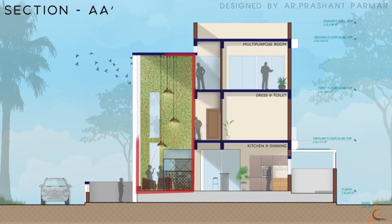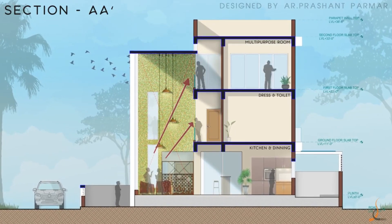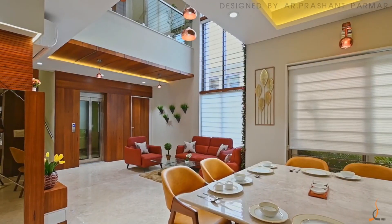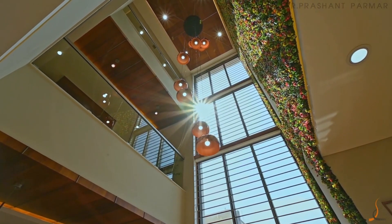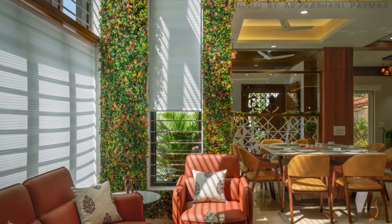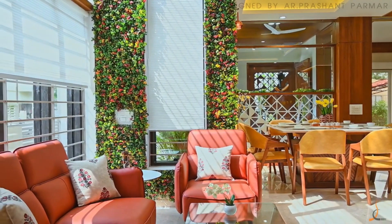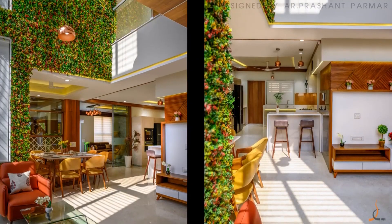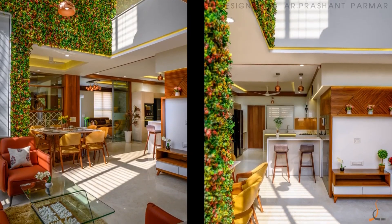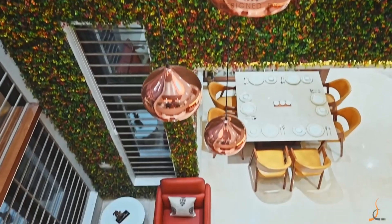We formed an enormous triple-height volume above the family sitting area, which directly bounds from the ground to the highest ceiling of the bungalow. This allows maximum daylight to penetrate into the bungalow throughout the daytime through a triple-height window. On one side, we made a full-height vertical garden wall which interacts with the formal living area.